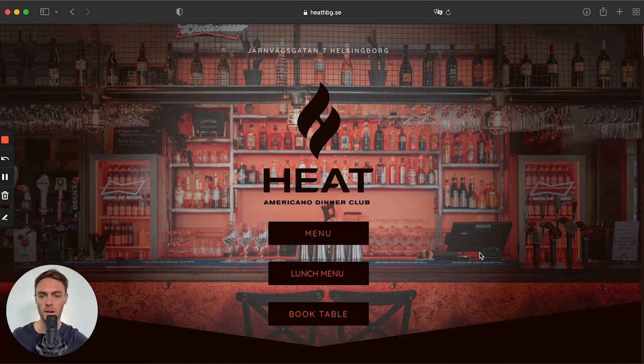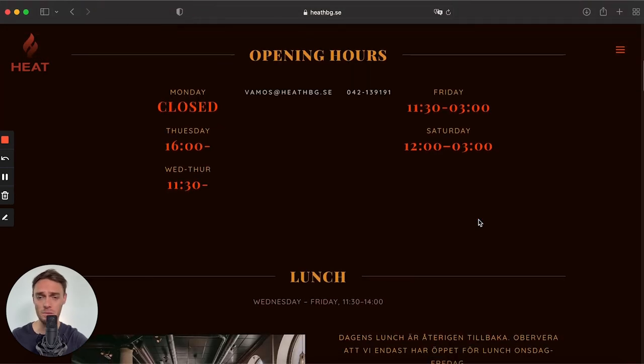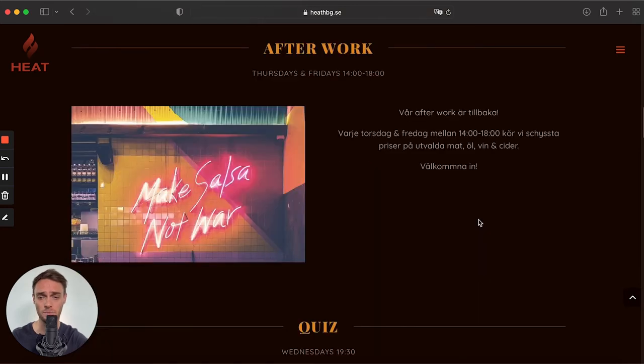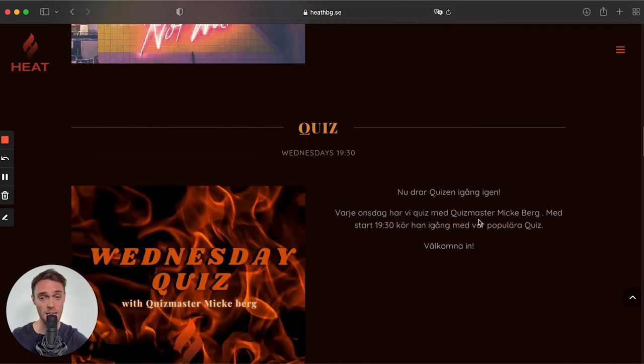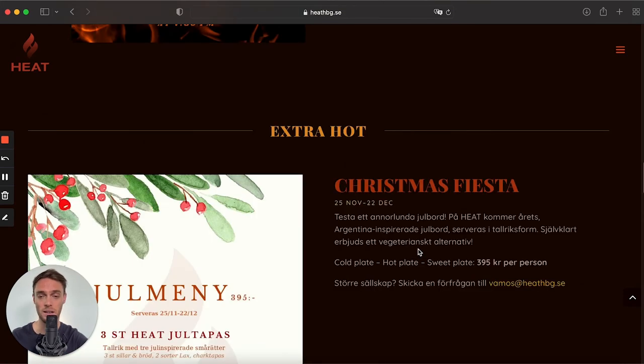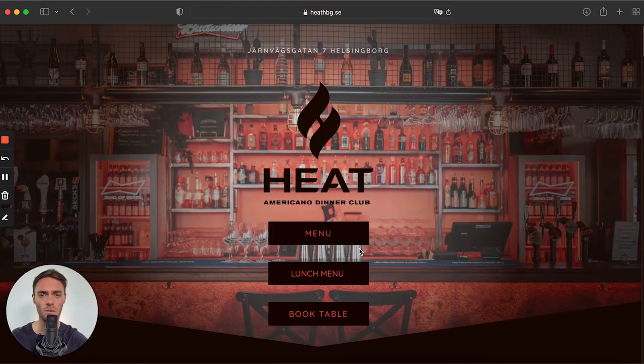Next, we're on to Restaurant Heat — an American dinner club based in Sweden. I really love how the web design takes a somewhat different approach. The color scheme and the shapes throughout are just one of a kind and really inspiring. I love the dark, powerful images — the dark approach is very engaging. There are also great pictures and lots of white space, so the viewer can fill in the gaps. This is a very unique one. That's Restaurant Heat.